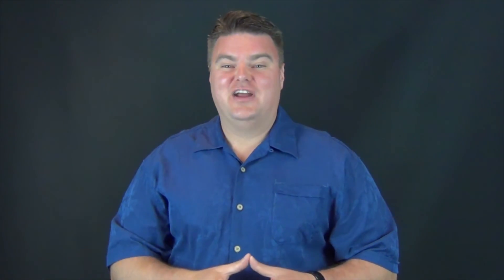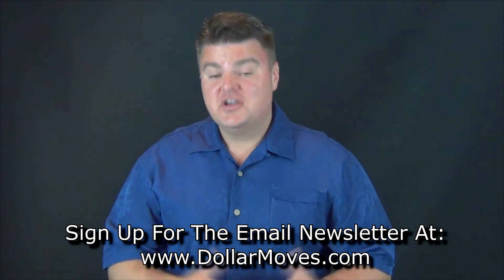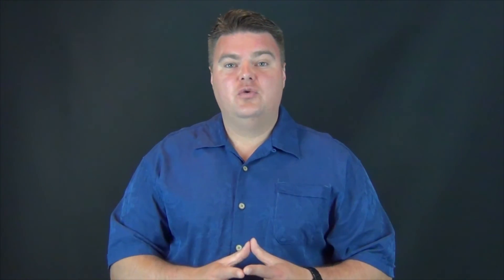I hope you guys are having a great summer. I hope you're killing it out there. For me this has been an awesome summer and I'm looking to get ramped up here for quarter four. I'll be putting out more videos in the future so keep an eye out. If you haven't already at dollarmoves.com — and I know that's where you're watching this right now — make sure you sign up for the email newsletter so I can contact you anytime I put out new videos or come across something that will save you money. Thanks for watching and I'll see you on the next video. Take care.